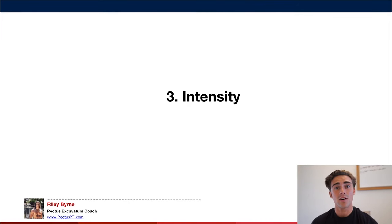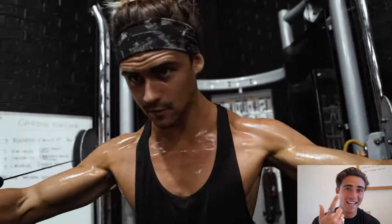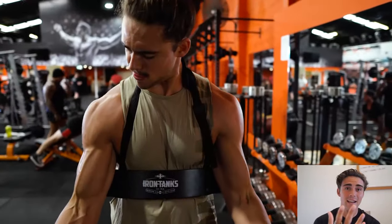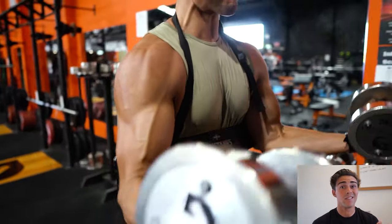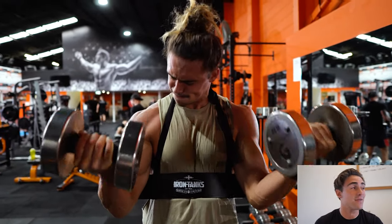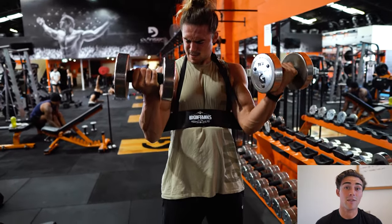Number three is intensity — how hard you're training. I govern intensity through RPE (rate of perceived exhaustion). We don't want to train crazy every session because that can lead to injury, improper technique, and CNS fatigue. We want to dial intensity to around RPE 6-8 at the start. Compound movements require lower intensity because they're more technical, while isolation movements like a bicep curl can have higher intensity. In most cases, people are actually under-training — many think they're training to failure but aren't.